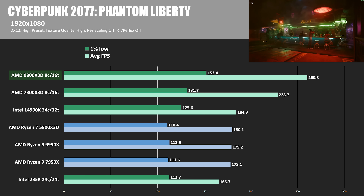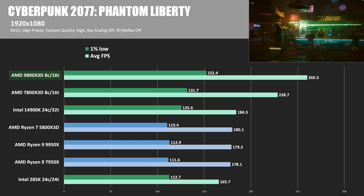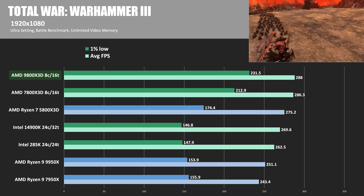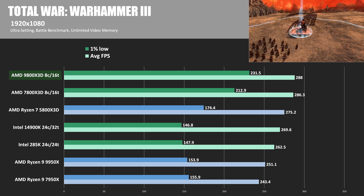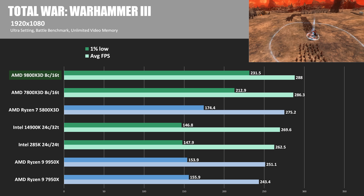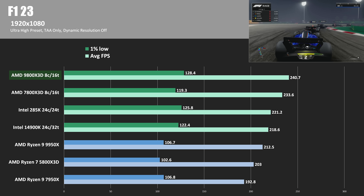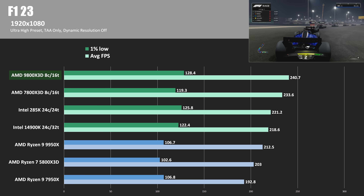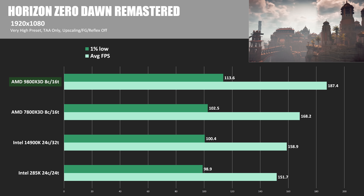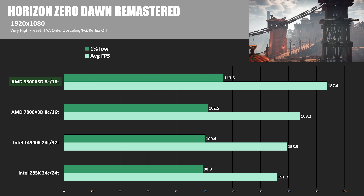In Cyberpunk 2077 Phantom Liberty, the 9800X3D is 13.8% ahead of the 7800X3D. In Total War Warhammer 3, the 9800X3D wins its narrowest victory — just 0.6% faster than the 7800X3D, barely keeping that streak alive. Next is F1 23, where the 9800X3D is 3% ahead of the 7800X3D. Horizon Zero Dawn Remastered is my newest game, where the 9800X3D was 11.4% faster than last gen.